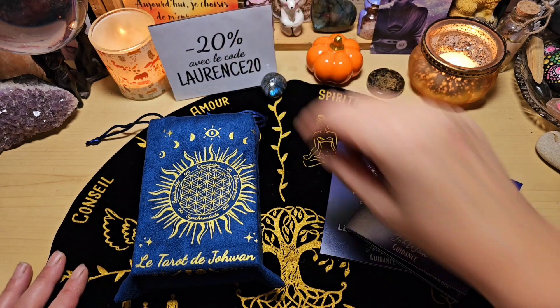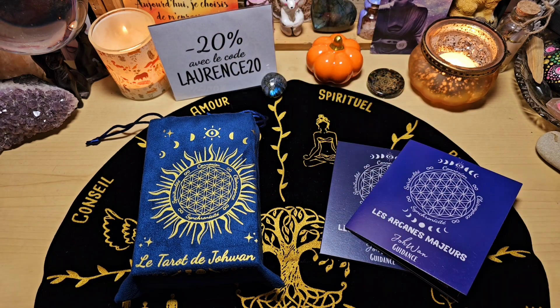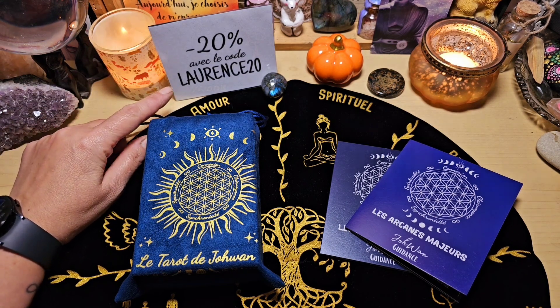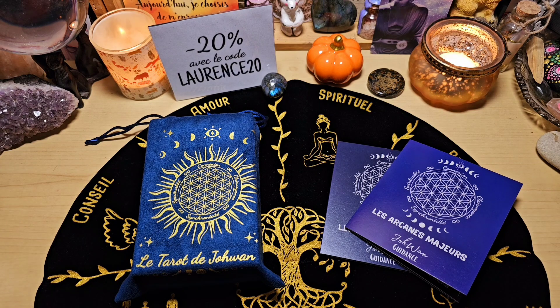Ils vendent plein de chouettes choses : des plateaux de rechargement, des bracelets, des pierres, des jeux, enfin plein de choses. Si jamais vous avez envie de trouver un chouette cadeau pour les fêtes de Noël qui arrivent, vous pouvez franchement aller voir. Je vous ai mis mon code promo ici avec le code LaurenceVan, vous avez moins 20% sur une commande, ça fait toujours plaisir.